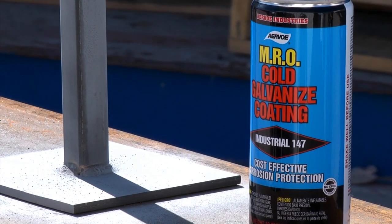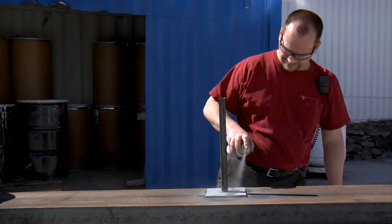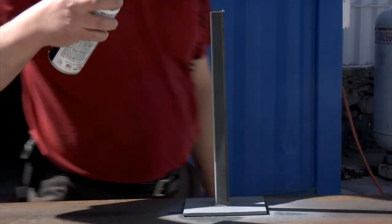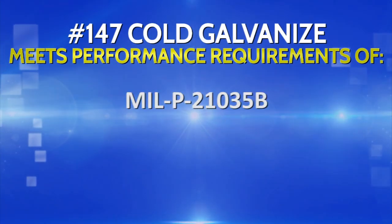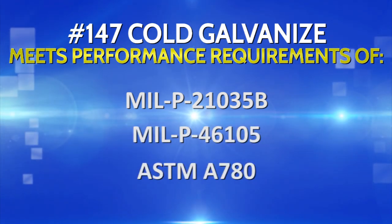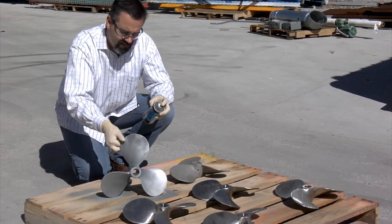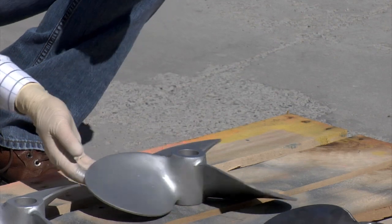Number 147 Cold Galvanized provides interim zinc protection during the welding fabrication process for maintenance and repair. Cost-effective corrosion protection is afforded by including less zinc material, yet when dry it still yields 93% zinc in the dry film. Multiple coats are required for longer-term corrosion protection. It meets performance requirements of MIL-P-21035B, MIL-P-46105, and ASTM-A780. Number 148 Bright Galvanized is used for short-term or intermediate zinc protection during the industrial fabrication process. Its bright shiny appearance yields 65% zinc in the dry film; for longer-term protection, multiple coats are recommended.